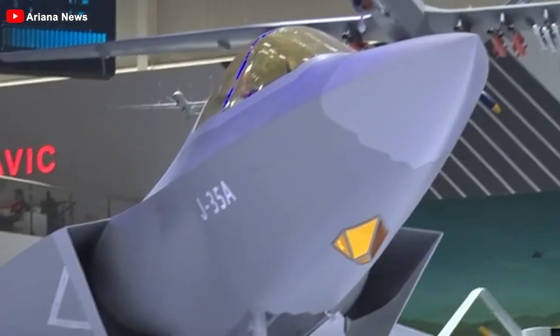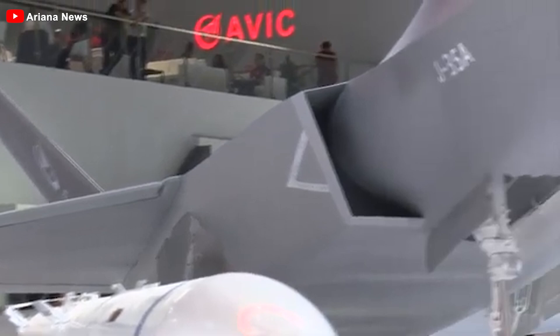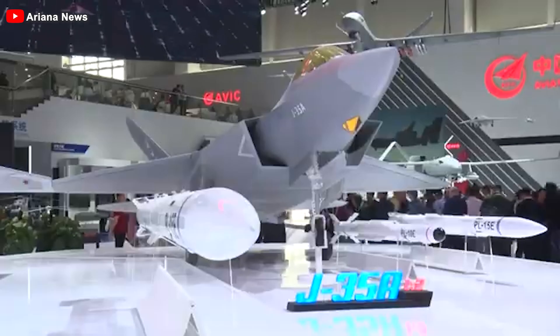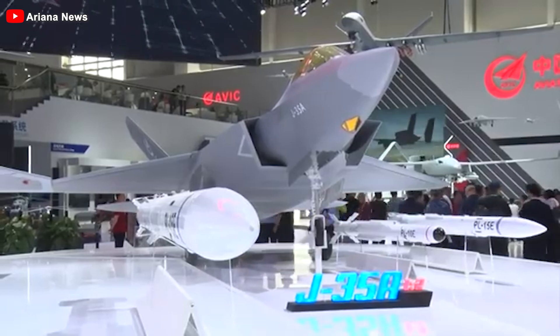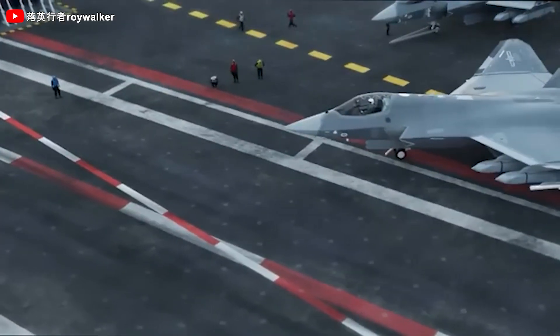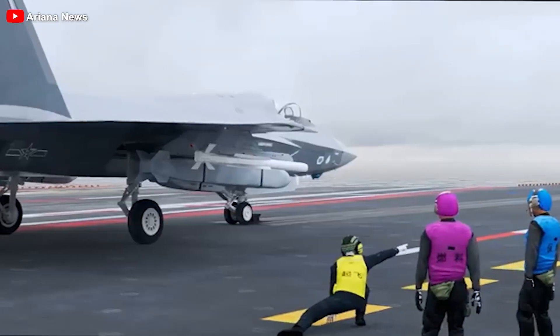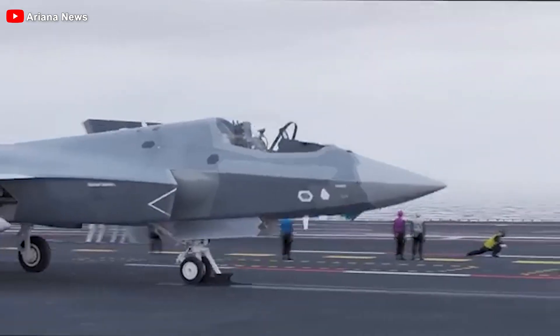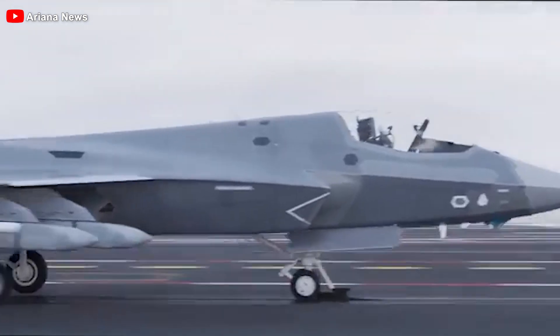At Airshow China, held at Zhuhai Airport starting November 12th, China has taken the wraps off its latest stealth fighter, the Shenyang J-35A, a land-based aircraft that had been under development for years. Before that, it was only glimpsed in unofficial and low-quality images, leaving many details shrouded in mystery. With this official reveal, the aviation world finally gets a clear look at the jet.